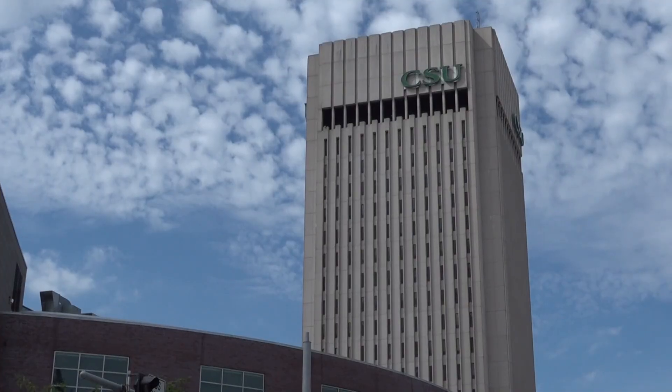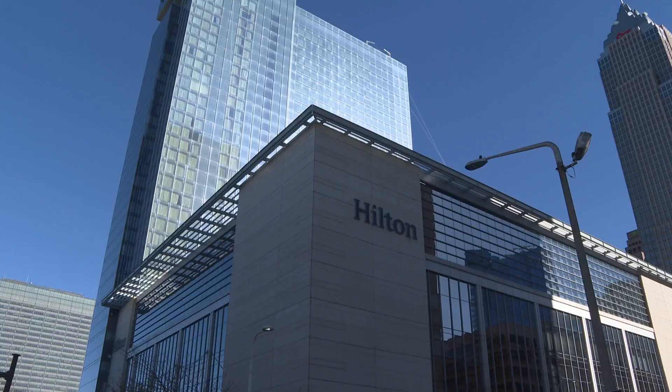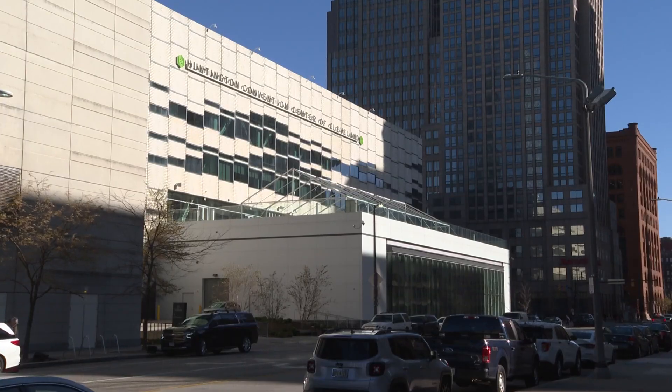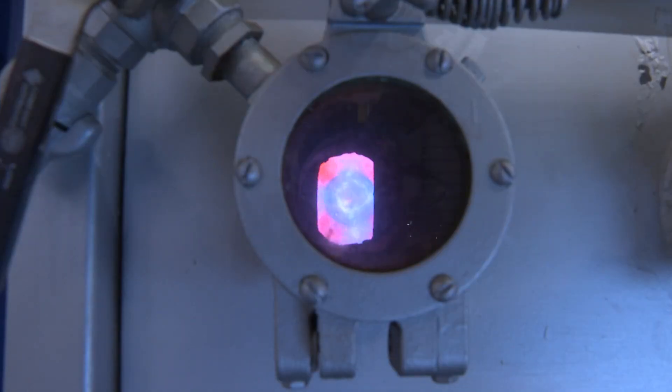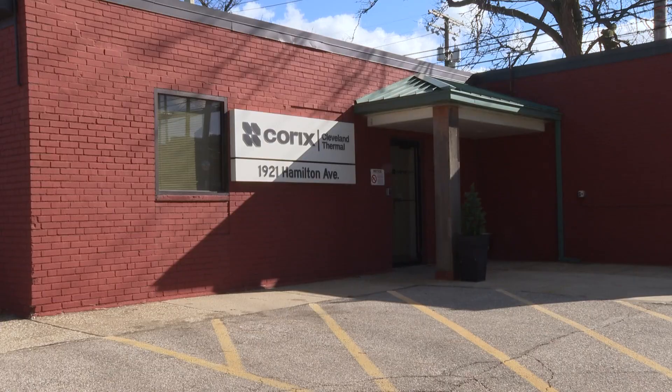Some of Cleveland's most recognizable office towers, apartments, and government facilities rely on District Energy, the service provided by Cleveland Thermal. When the company switched from coal to natural gas, emissions dropped by 84 percent, and exploring renewable energy is the next step.